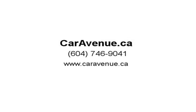Contact caravenue.ca today for more info and to arrange a test drive. Benefits of buying a pre-owned vehicle from caravenue.ca include an inspection, Carfax Canada history report, and a Lee & check. Visit us at caravenue.ca.